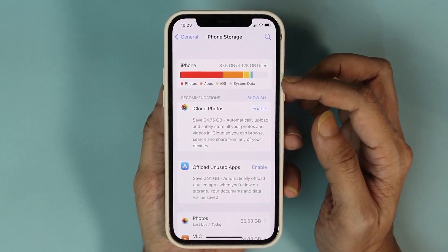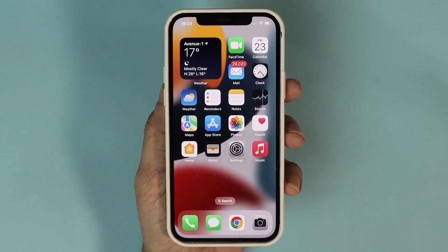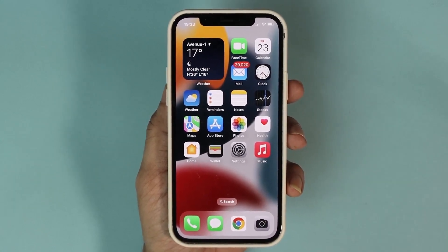If you have very little storage then they may not be downloaded. And that is how you fix the issue of WhatsApp images and videos not showing in the gallery of your iPhone.